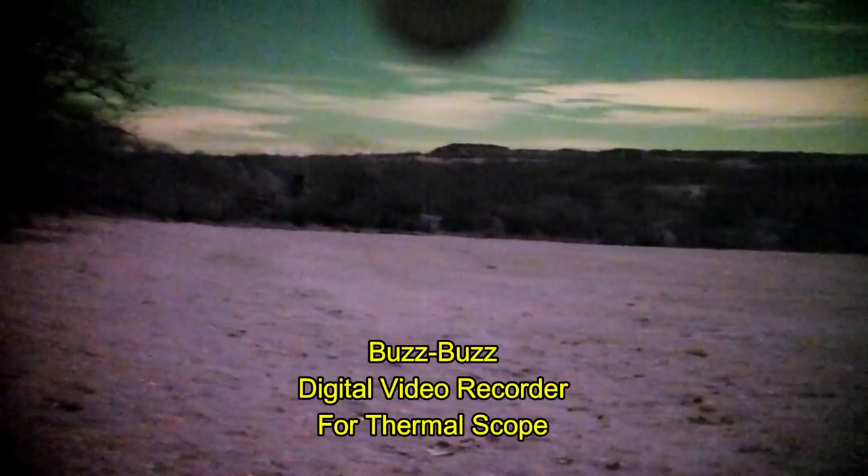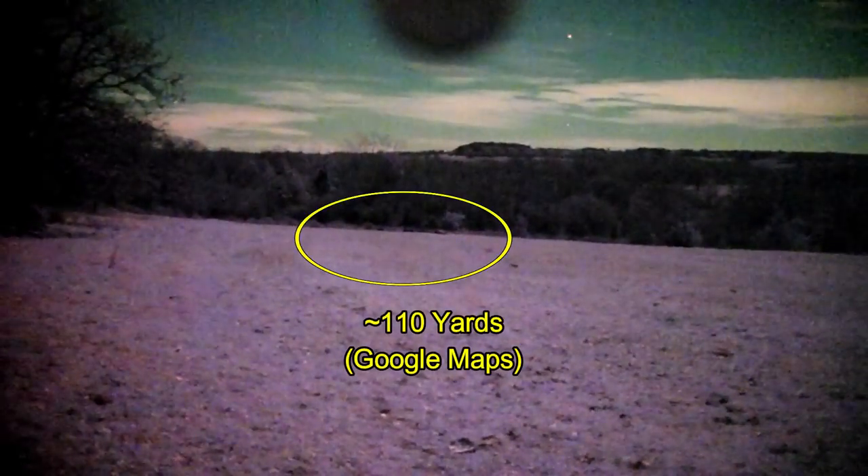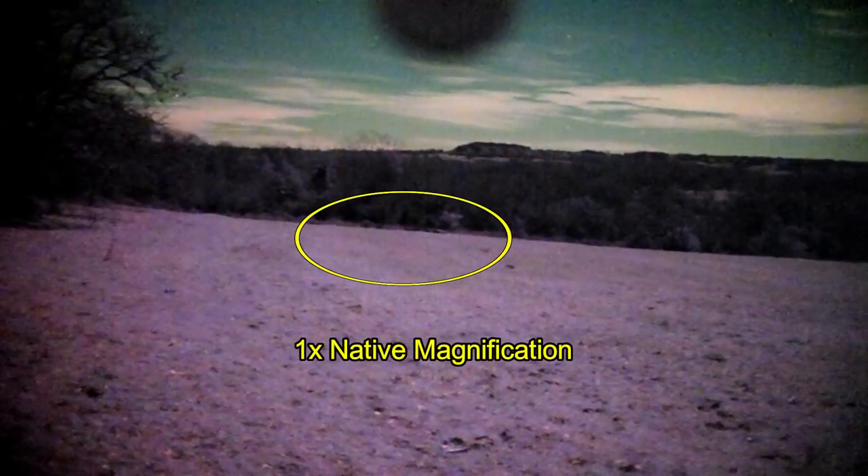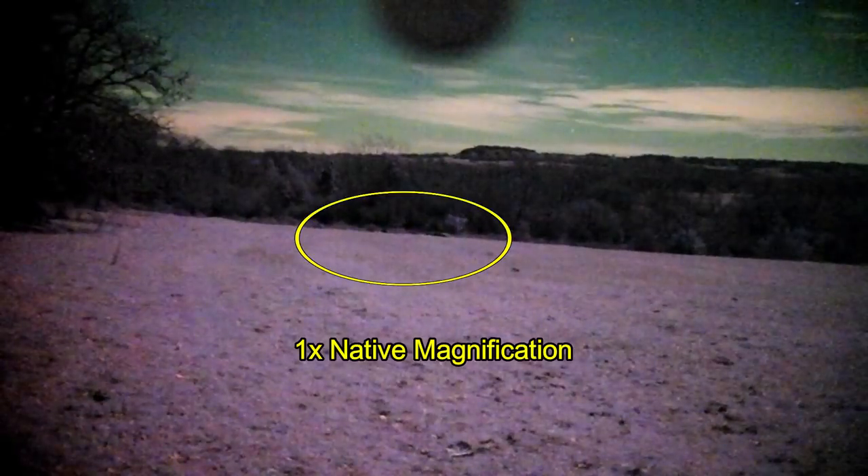Now to the video from the Psionic Aurora. Here's where I'm just starting my stalk after putting the camera on the rifle. You can see the suppressor at the top center of the screen. Remember there's a rise between the hogs and myself, so the hogs are a little hard to see from this point. On a cell phone you may not be able to see them, but on a home computer with a larger screen you'll be able to see several dots. Now I've moved up to about 90 yards and you can start to make out the hogs a lot better.